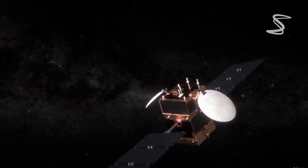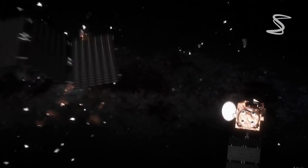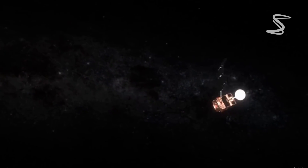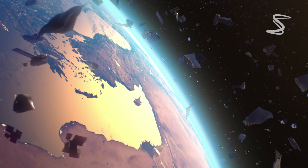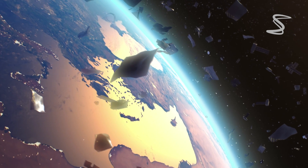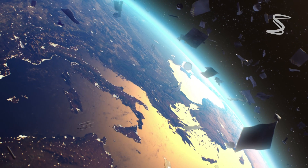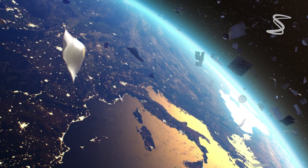Spacecraft can then be redirected to avoid any potential collisions. Another way spacecrafts avoid space junk is by taking advantage of the fact that most space debris is located in low Earth orbit, which is around 1,000 to 100 miles above the Earth's surface. By orbiting higher, spacecraft can minimize their exposure to space debris.